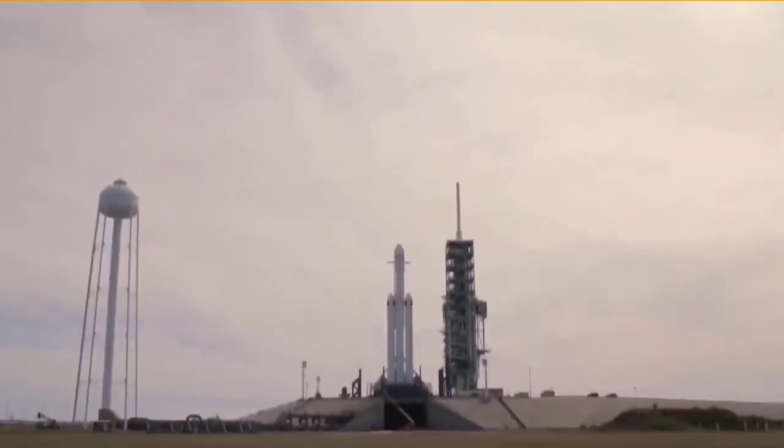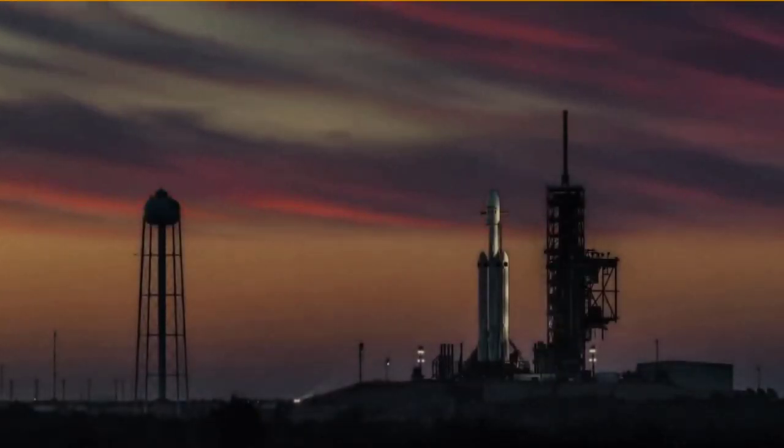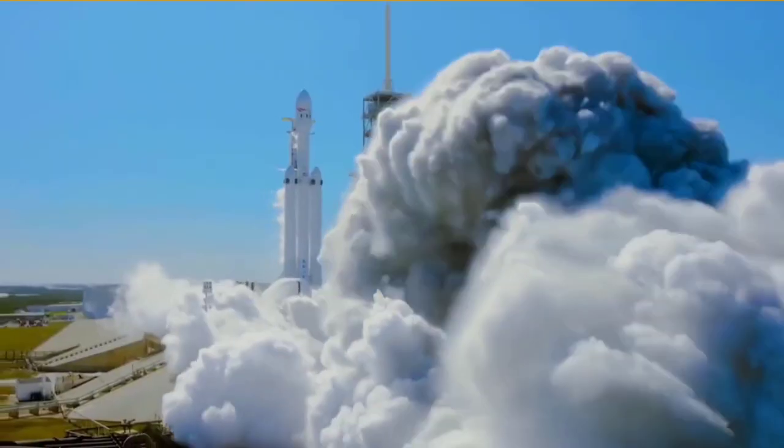Some Musk fans have already created animations of their interpretations of how it might work, but SpaceX is thinking bigger with Mechazilla. In December 2020, Musk claimed that the firm planned to use the launch tower's arms to catch the Super Heavy booster as it returns to Earth.